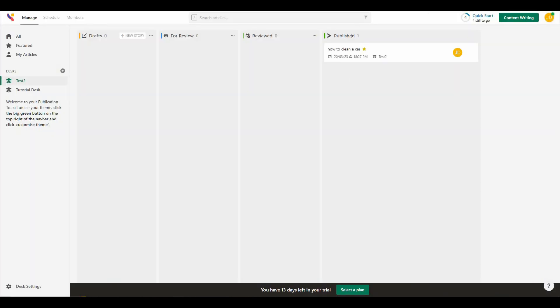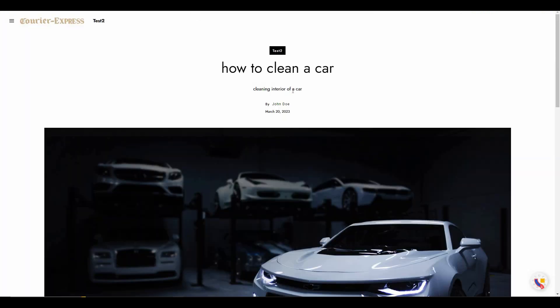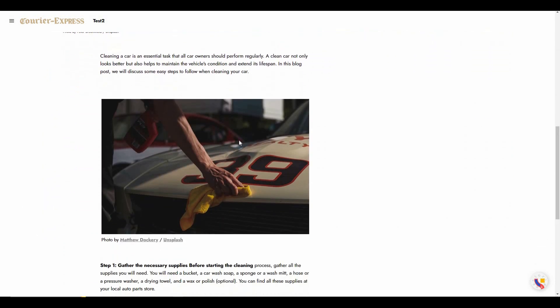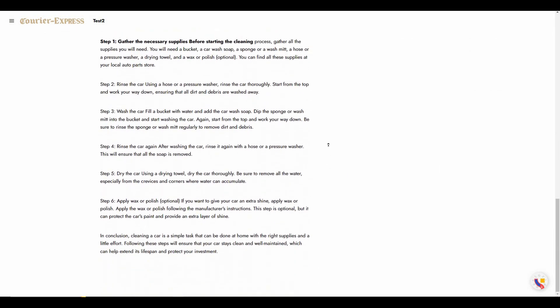Back on the dashboard, the article now appears in the published section. You can also drag an article to 'For Review' if you need further review, then drag it to 'Reviewed,' and once published it appears in the published section. Here is the live article showing the header, subheader, header image from Unsplash, the full article content, and the additional image we added.